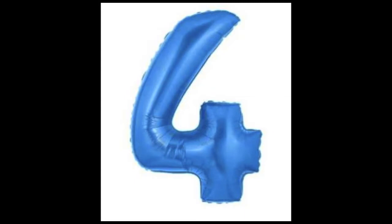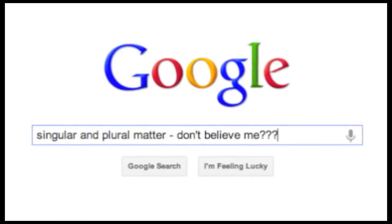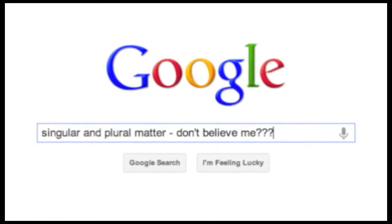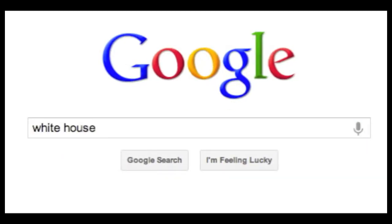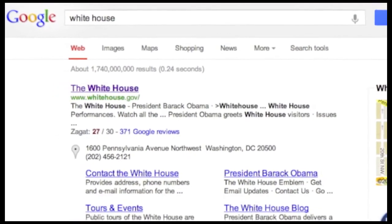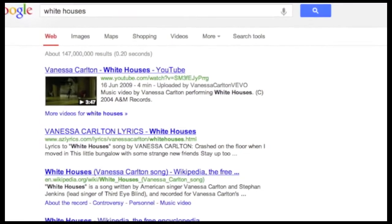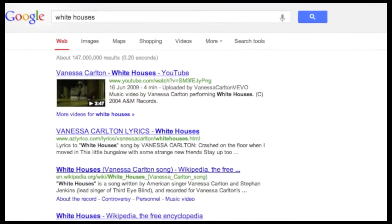Tip number four: singular and plural really does matter. Don't believe me? Let's try 'white house' — just one of them. Yep, that's the White House. Now let's try 'white houses' — yeah, YouTube brings up a music video from Vanessa Carlton.